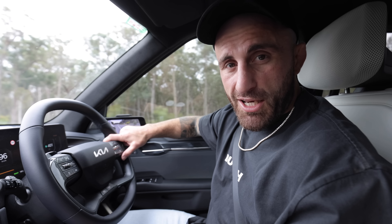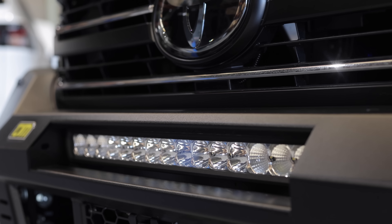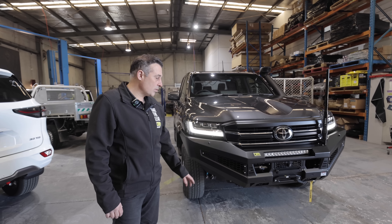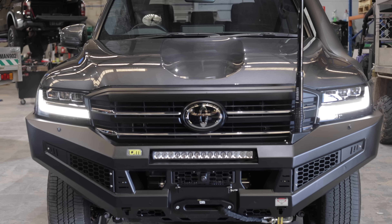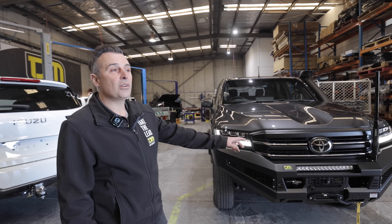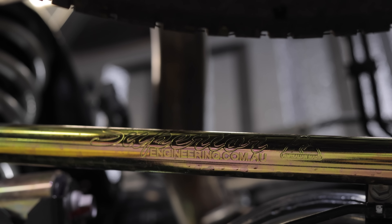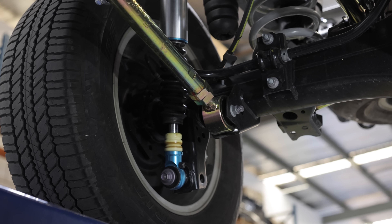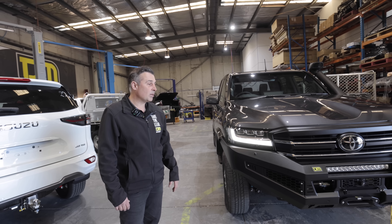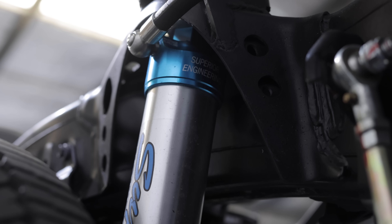We have a Toyota Land Cruiser 300 Series VX model. It's had a TJM Ventura bar fitted with an integrated light bar, all safety features still compatible — sensors, front view camera. We've also installed a 12,000-pound synthetic rope winch, an 80-channel UHF unit, and underbody protection. The vehicle has had the Superior Engineering GVM upgrade and is now at 4,200 with a three-and-a-half-inch lift, pre-registration, and is legal for 35-inch tires. It also has electronically controlled shocks and struts fitted.